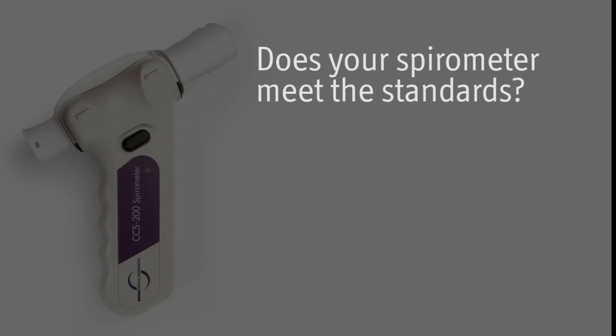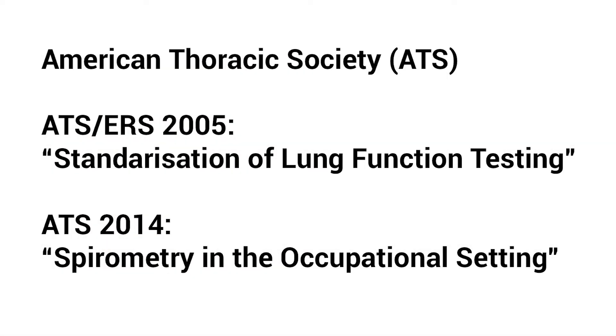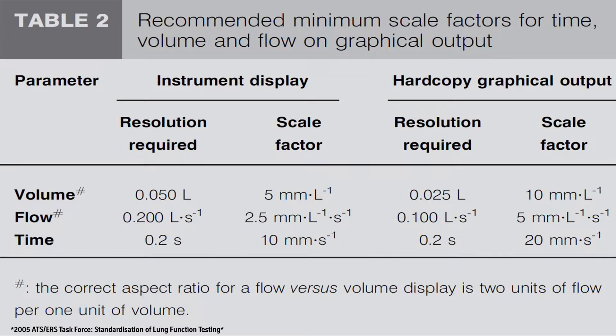Does your spirometer meet the standards? OSHA, MSHA, and NIOSH use American Thoracic Society ATS spirometry testing and test interpretation recommendations. Spirometer standards set forth in official ATS documents are also used. One standard is the size and resolution of spirometer displays and printed spirograms.